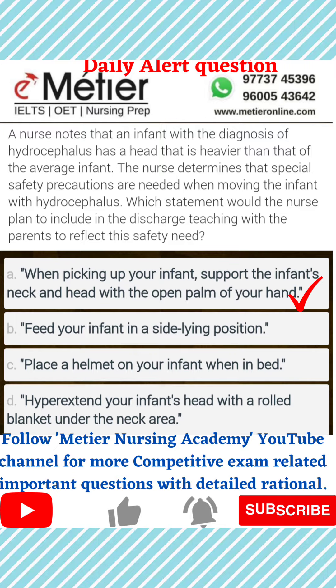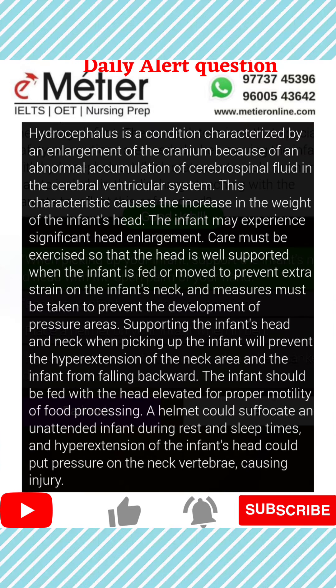The right answer is option A: support the neck and head of the infant. What is the rationale behind this? Hydrocephalus, as you all know, is a condition characterized by an enlargement of the cranium because of an abnormal accumulation of CSF fluid. This characteristic causes an increase in the weight of the infant's head.